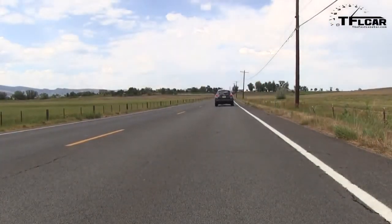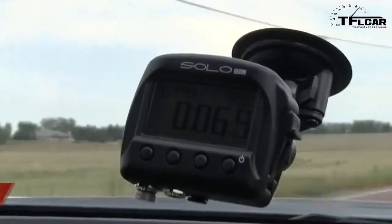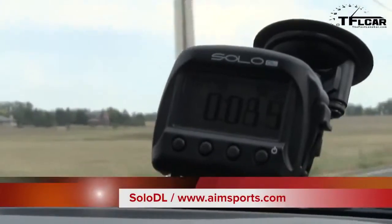Oh, turbo — come on, kick in baby. The Solo is measuring. There goes 50 and here comes 60.